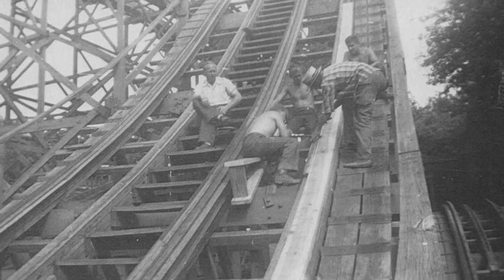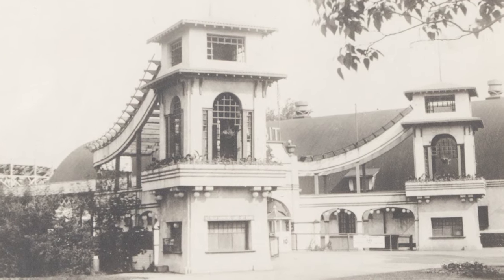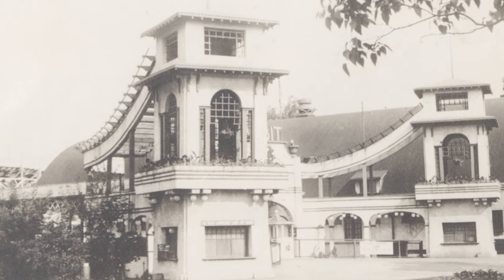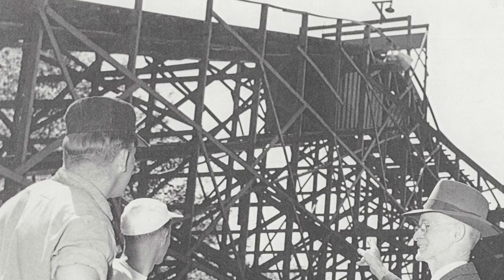In 1914, the Jack Rabbit Derby Racer entered the scene. The dual track let riders race each other as they whipped around the track, and then one big drop. Thrill seekers plummeted 85 feet, making the ride a fan favorite.